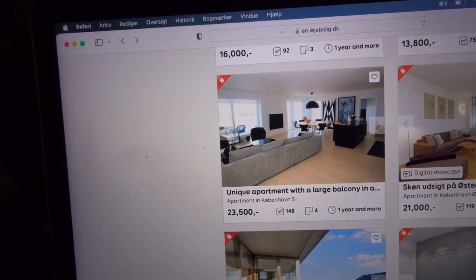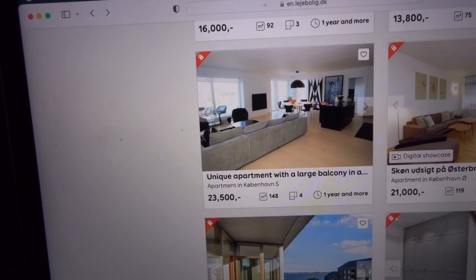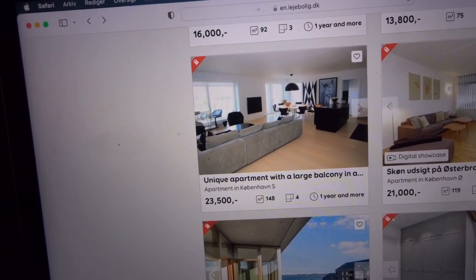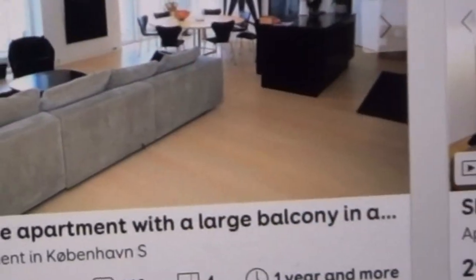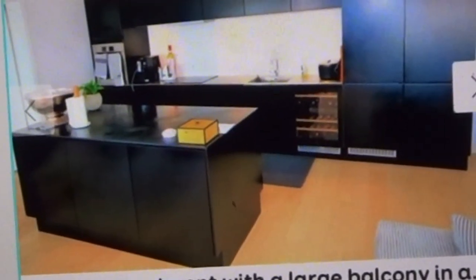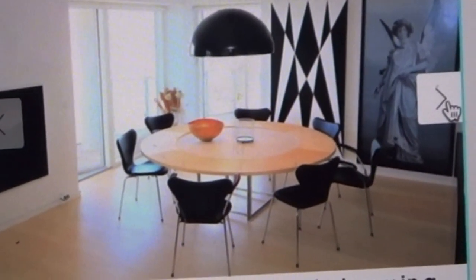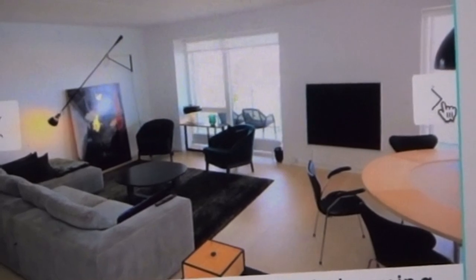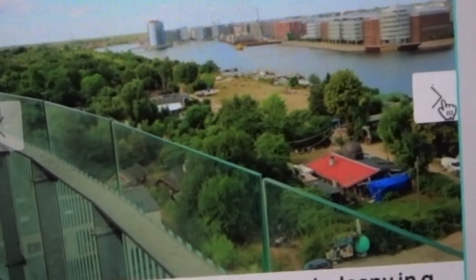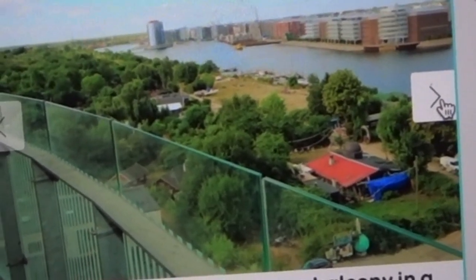Here I found an apartment with four rooms. It's 148 square meters and it costs 23,500, also nearly in the middle of Copenhagen. Let's see what we can find in here — there's a big living room, the kitchen looks okay too, and a dining room. Here's the living room from the other side.